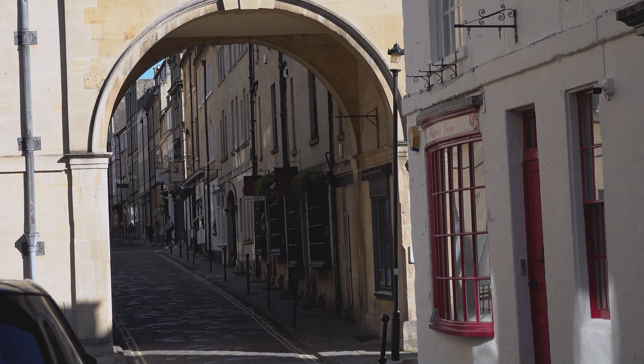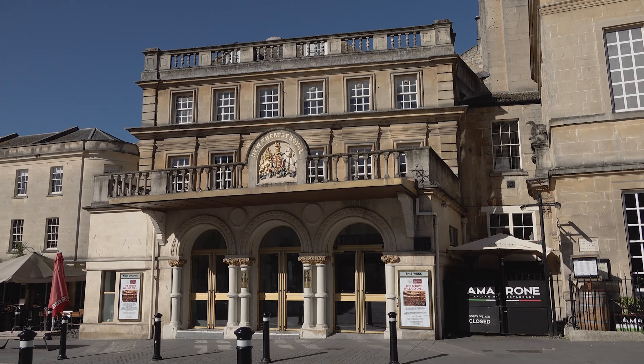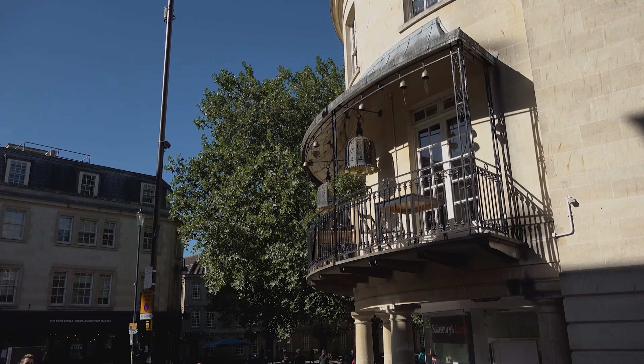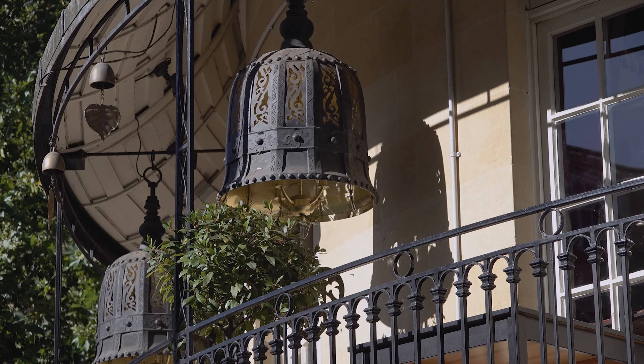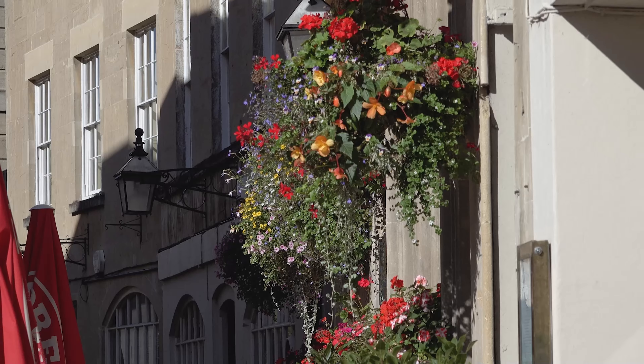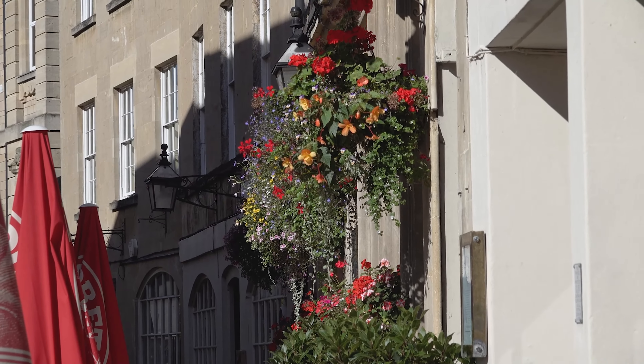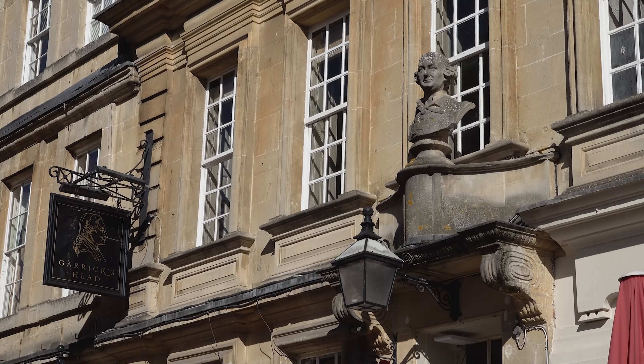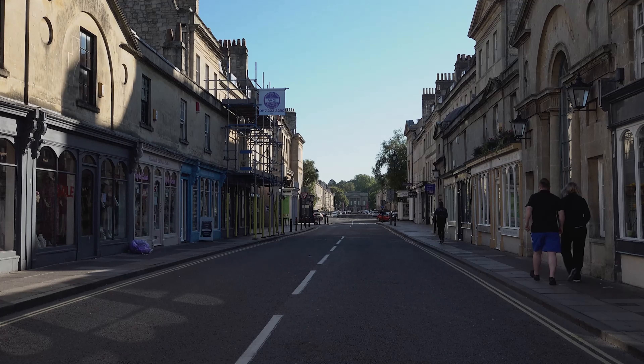As well as being a vibrant and thriving 21st century city, Bath is also a living museum. History and heritage line the city streets and with every footstep taken it reveals not only compelling cultural attractions, but astonishing architecture. In this video we'll show you some of the most historical, famous and unique aspects which make this city very special.